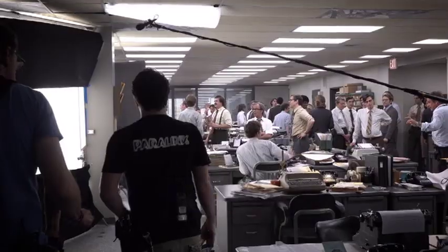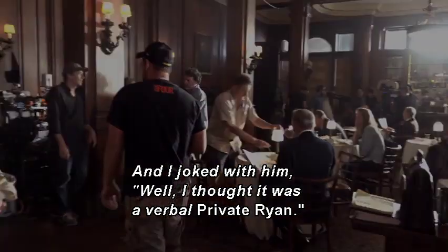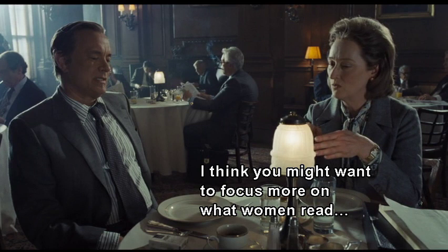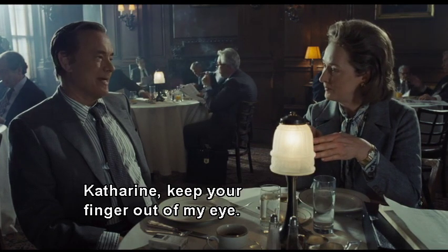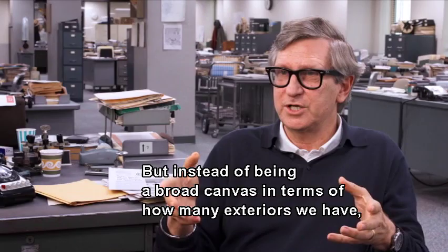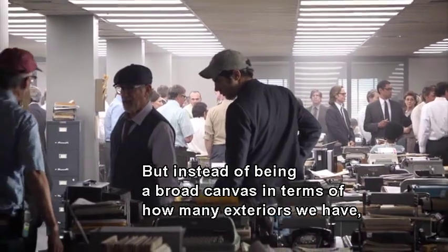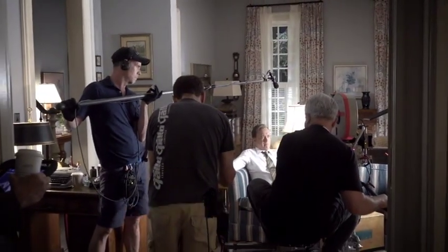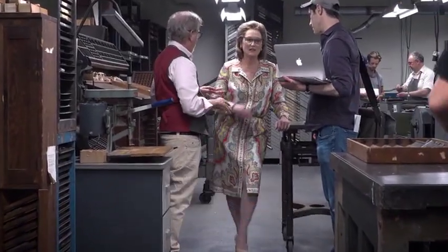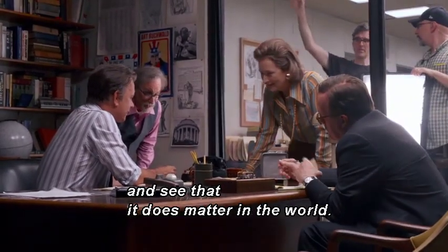Steven was saying how much depth he found in the newsroom and the settings, and I joked with him — well, I thought it was a verbal Saving Private Ryan. Meaning this is actually an action movie, a war movie. But instead of a broad canvas with many exteriors, it goes deeper and deeper through this personal journey of Kay finding her voice and Ben finding his role in all of this.